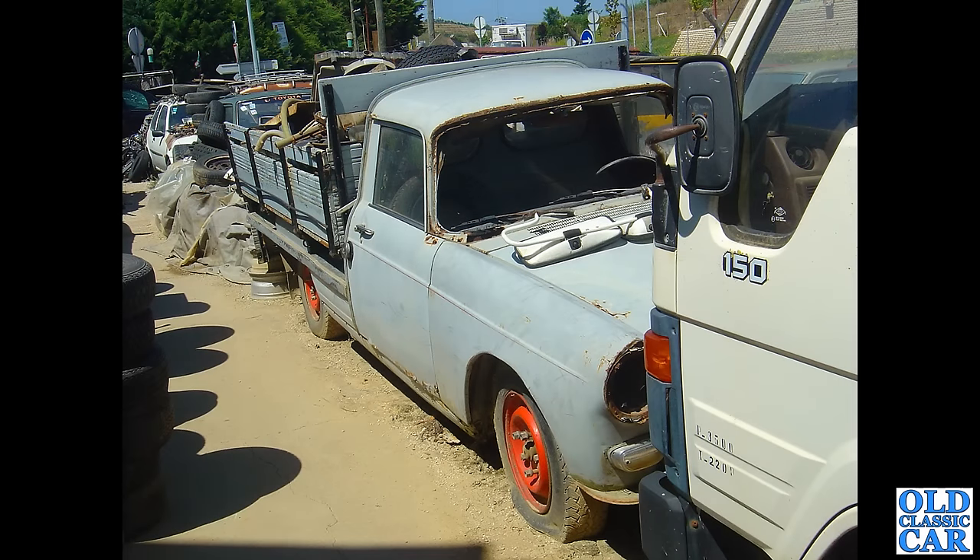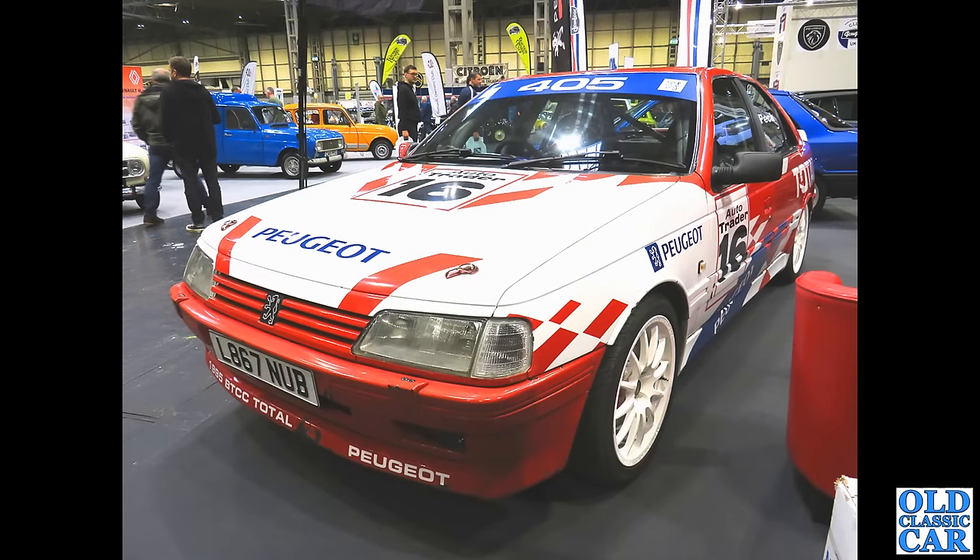Back to Portugal and a scrapyard we stumbled across — we had to stop and wander around. This 404 pickup was looking a little sorry for itself; someone had taken the windscreen out. It could probably have been put back on the road, but it certainly looked pretty wedged in there. It's doubtful it will happen now.